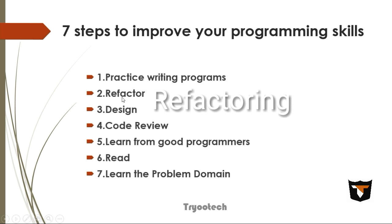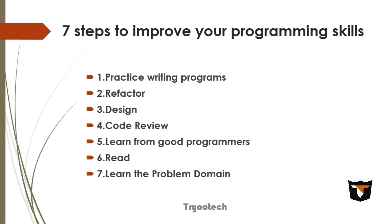Refactoring means improving the code of a program without changing its functionality. Some examples include: changing the name of a variable, class, structure, method, or function; changing the type of a variable or class member; changing the name of a parameter in a function; converting an inner class to a top-level class; and converting inline code into a method or function.